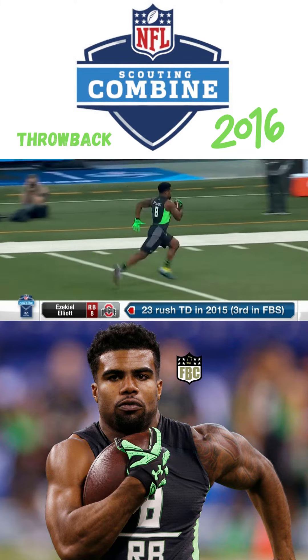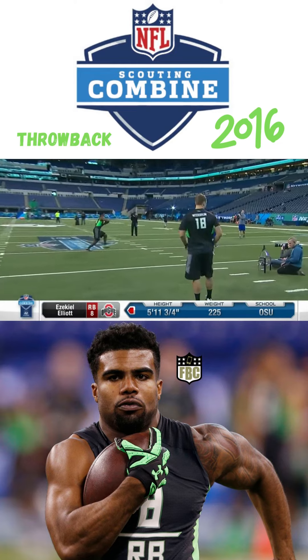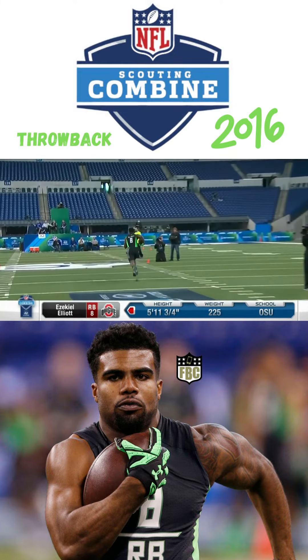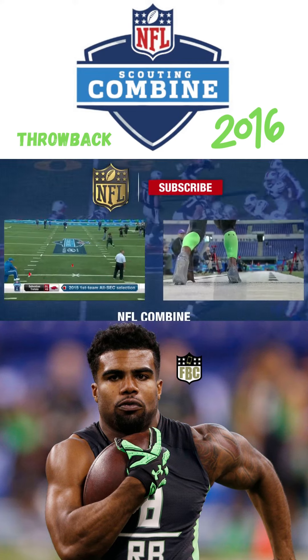Your eyes naturally want to drift upfield. Fights the ball — let it hit into his chest. Here's Elliott. Nice, nice, nice — this is important. Fast, fast, fast. Double catch. Nice. There you go. He lets it into his body a little bit, I think.